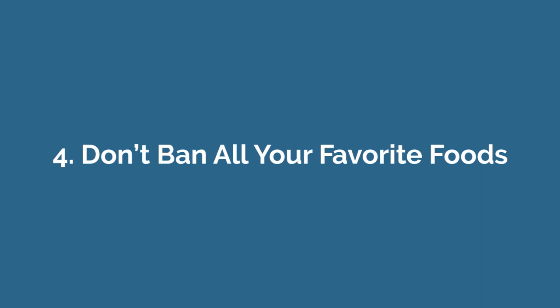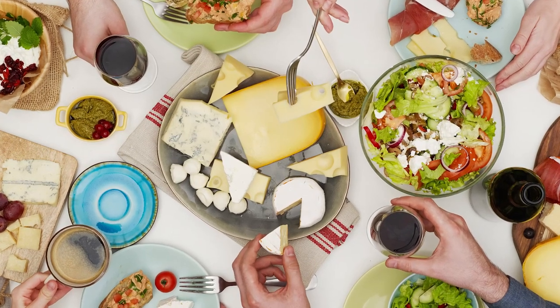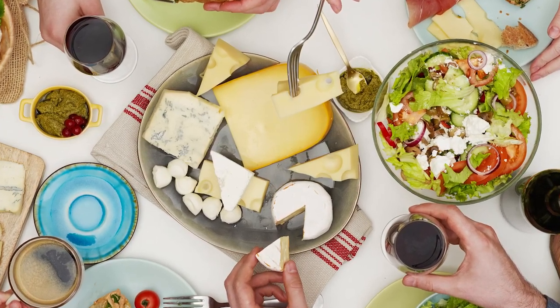Number four: don't ban all your favorite foods. Restrictive eating patterns that ban all of your favorite foods can make you feel deprived and drive you to binge on forbidden foods. Diets that concentrate on whole, unprocessed foods are always best, but making room for an occasional treat is perfectly healthy. Swearing that you will never have a scoop of ice cream, slice of pizza, or piece of chocolate again is not realistic for anyone. Instead, focus on providing your body with mostly healthy, nutritious foods while still allowing yourself the freedom to have some treats when the occasion calls for it.